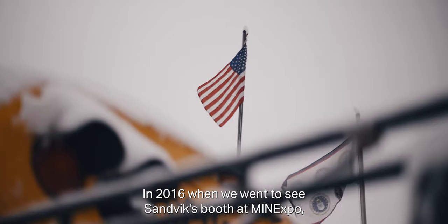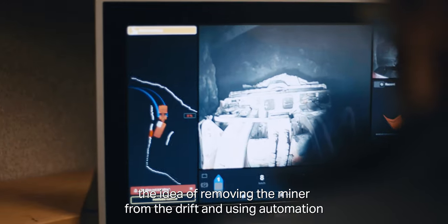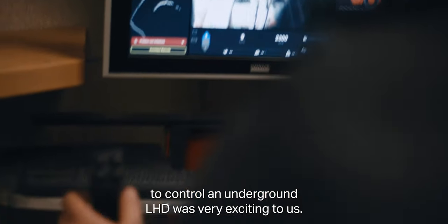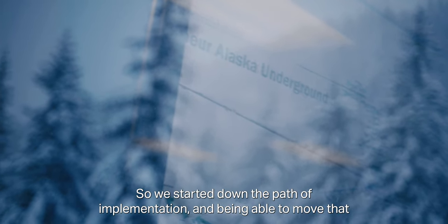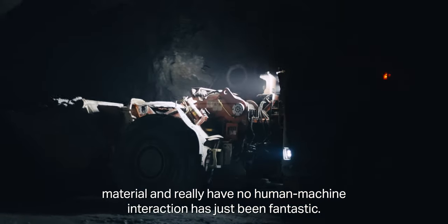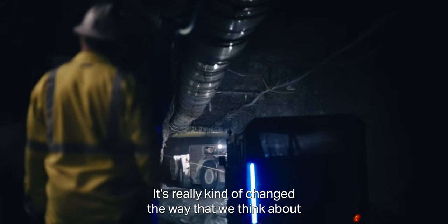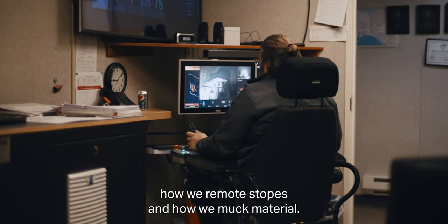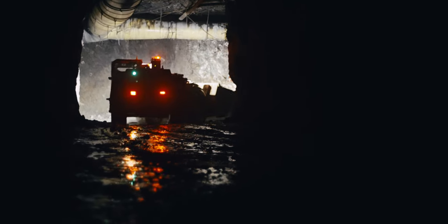In 2016, when we went to see Sandvik's booth at MINExpo, the idea of removing the miner from the drift and using automation to control an underground LHD was very exciting to us. So we started down the path of implementation, and being able to move that material with no human-machine interaction — it's just been fantastic. It's really changed the way that we think about how we remote stopes and how we move material.